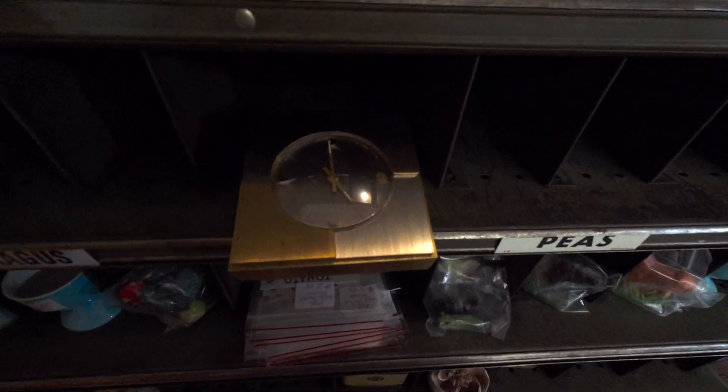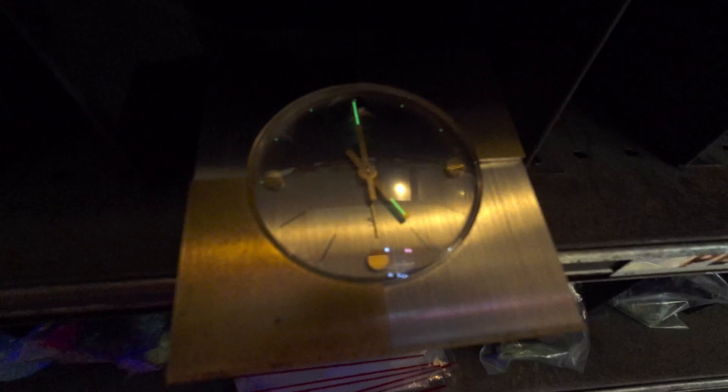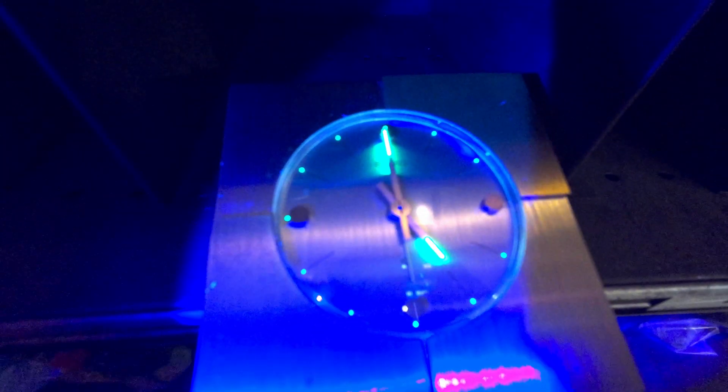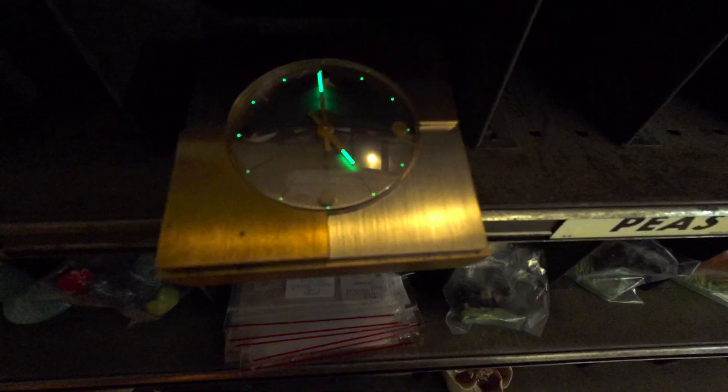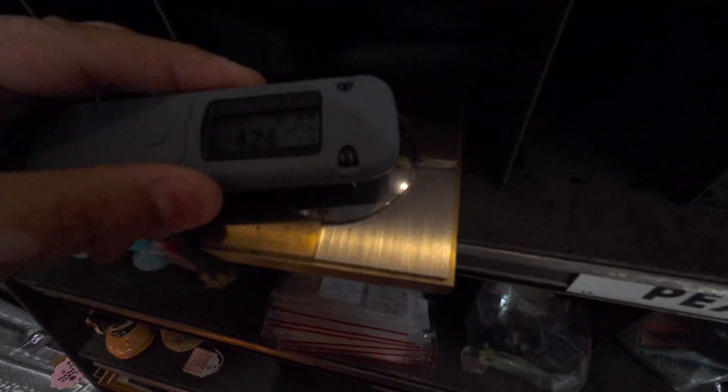Found this old Seiko, and it does light up under UV. But when we hit it with our Geiger counter, we're not getting a reading, as you can see here — nothing.